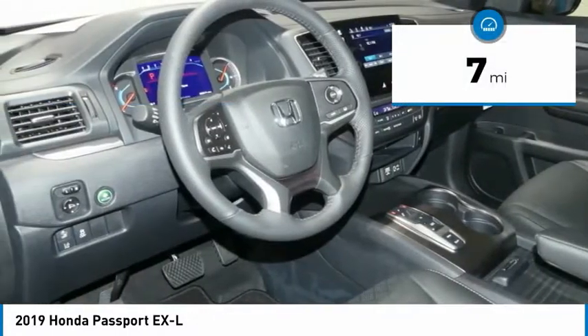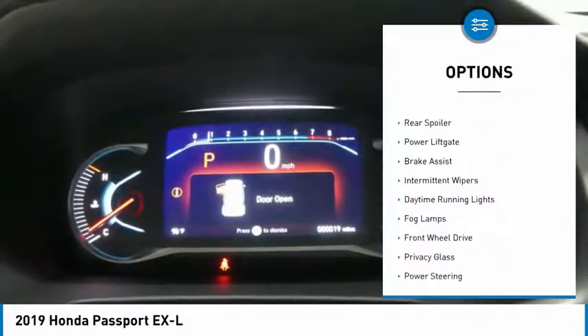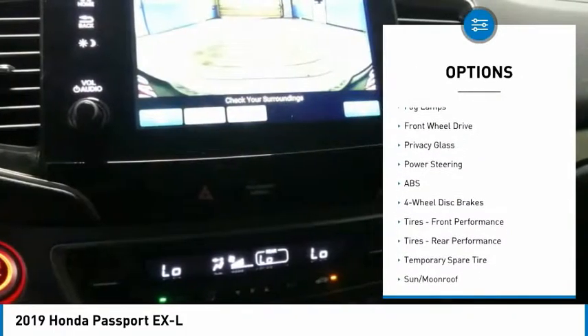This vehicle has less than 100 miles. Here are some of this vehicle's great options: heated mirrors, aluminum wheels, rear spoiler, power liftgate, brake assist, intermittent wipers.